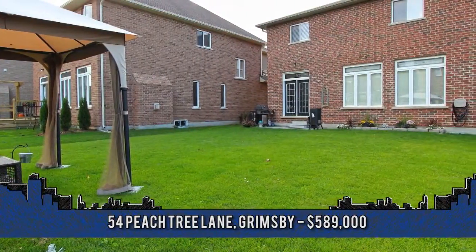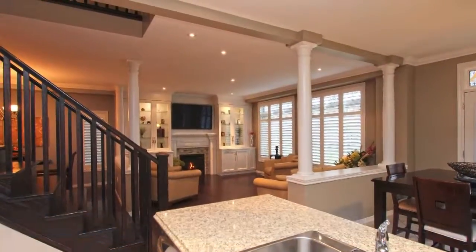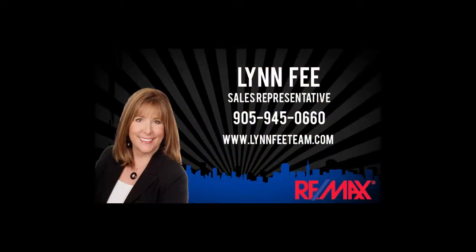To arrange a viewing, contact the Lynn Fee team of REMAX Garden City Realty at 905-945-0660.